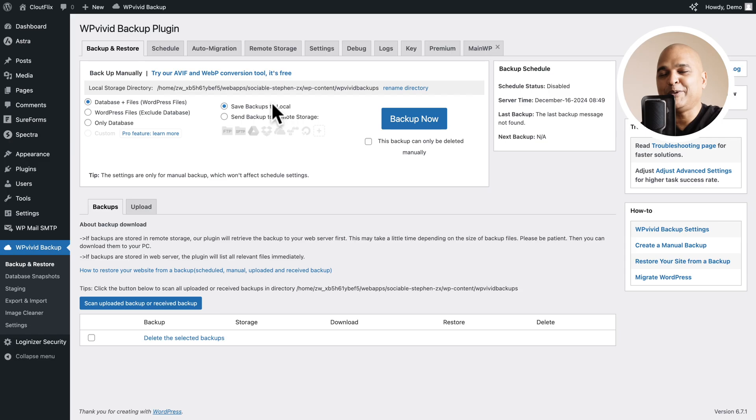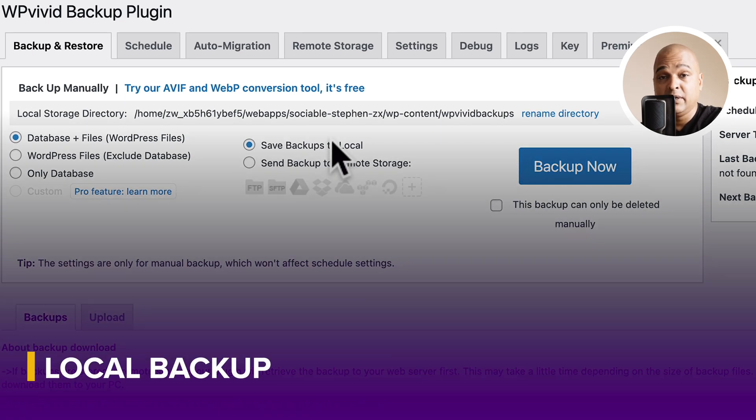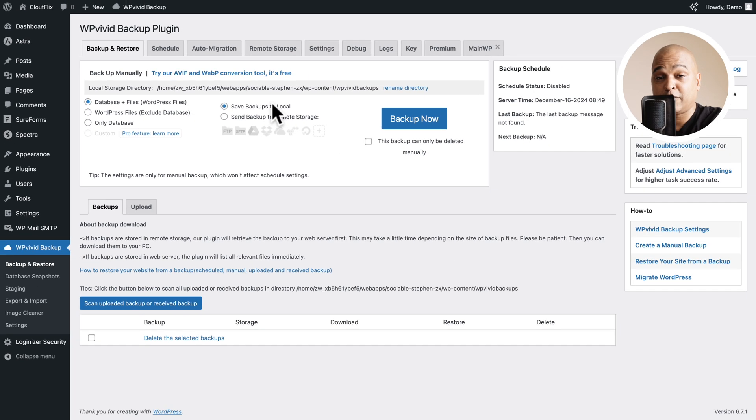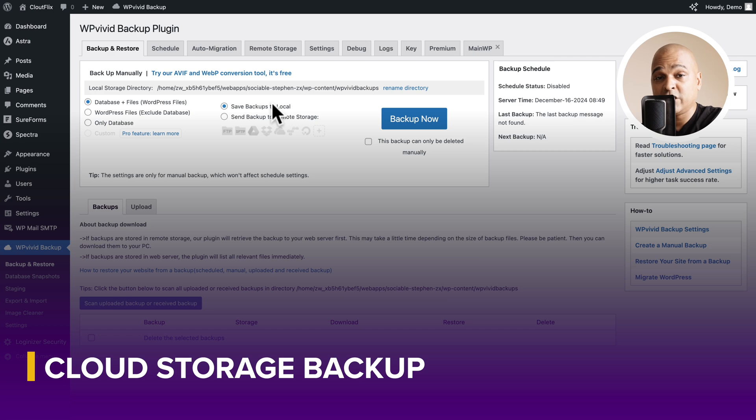Now there are many options, but you don't need to know all of them — the tool is super simple. One thing to bear in mind: you can either save a backup as a local backup, which creates it locally on your website in a dedicated folder that nobody else can access, and then you download that zip archive to reuse wherever you want. That's a local backup.